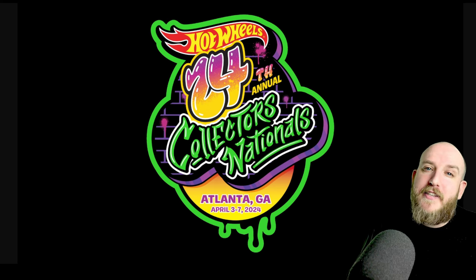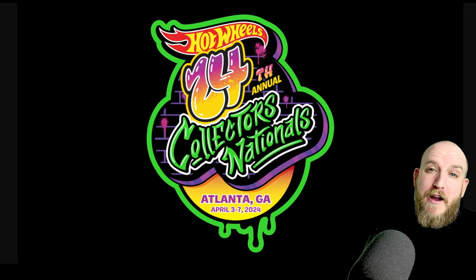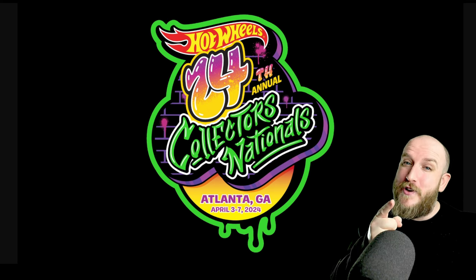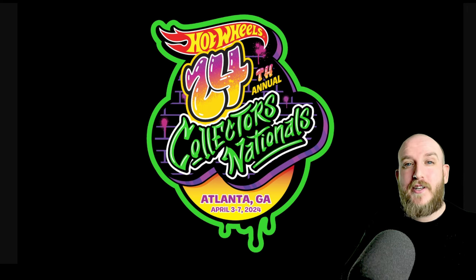What do you think guys — is there any on there that you're looking for or will be looking out for in the coming months? In the UK we're probably going to start seeing those cases arrive near the back end of summer, maybe late August. If you want to see me out hunting in the UK, click this video here — if not, I'll see you on the next one!